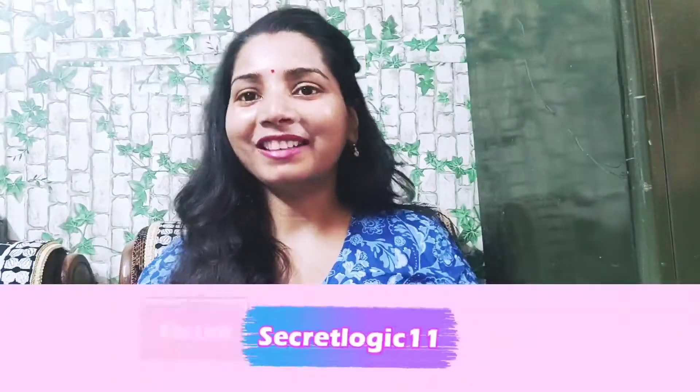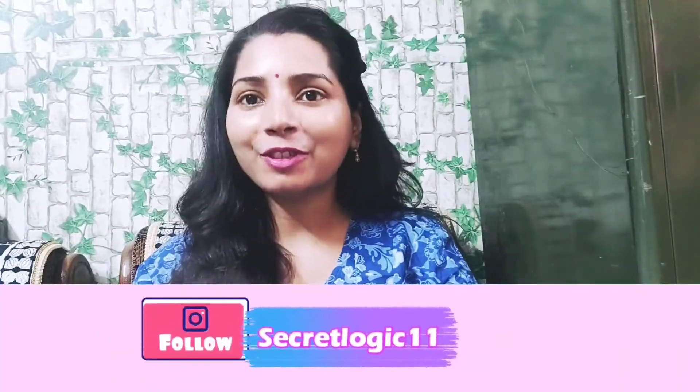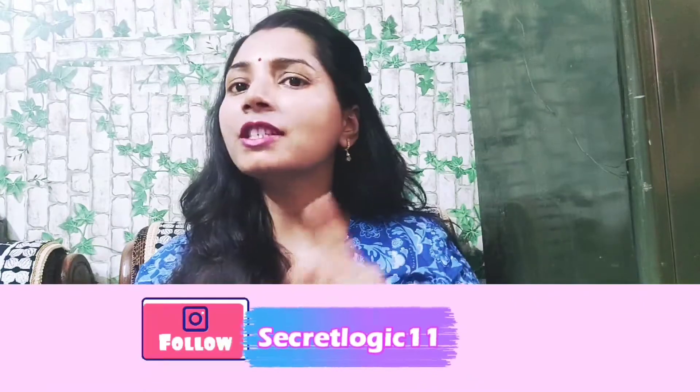Hi guys, welcome back to my channel. I am Anupama. Today's video is about how you can get the benefits of a ₹500 face wash for just ₹50. I will discuss the ingredients list and benefits of expensive face washes and how you can achieve the same results. So let's start this video.